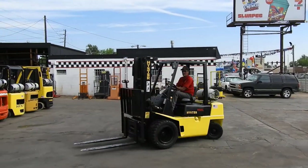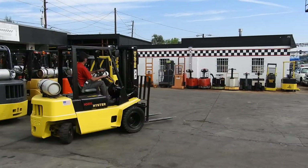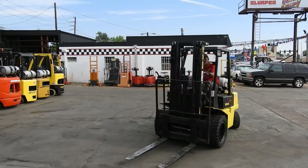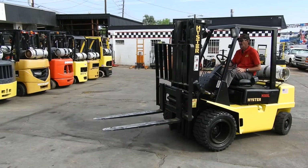This unit is equipped with a three-stage mast. There's approximately 189 inches max lift height. It's equipped with side shift. It has recapped solid pneumatic drive tires, extra wide for stability.